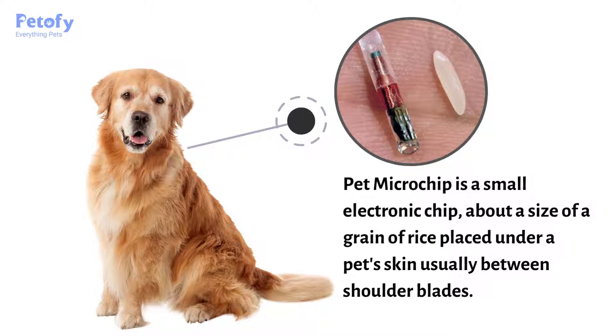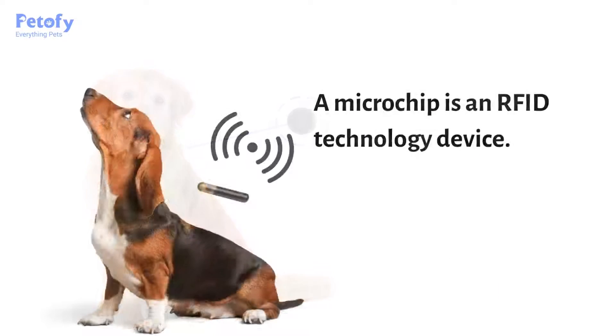A pet microchip is a small electronic chip about the size of a grain of rice, placed under a pet's skin, usually between the shoulder blades. A microchip is an RFID technology device.